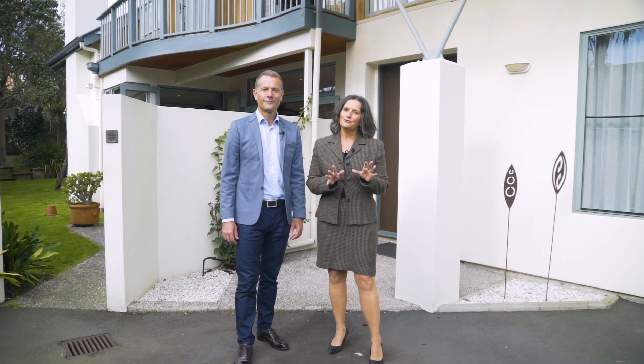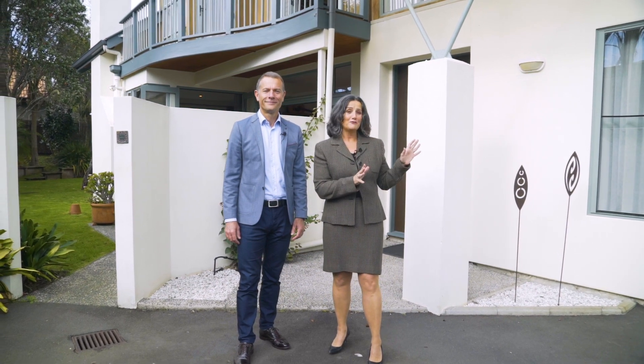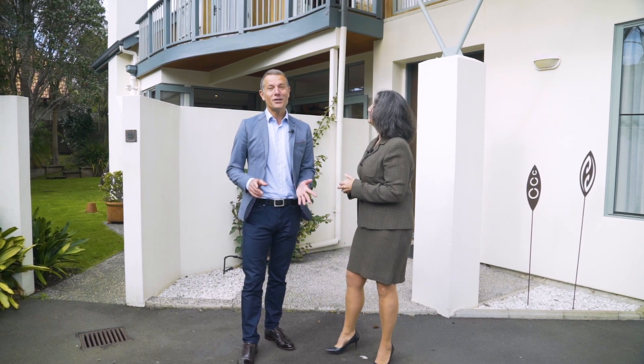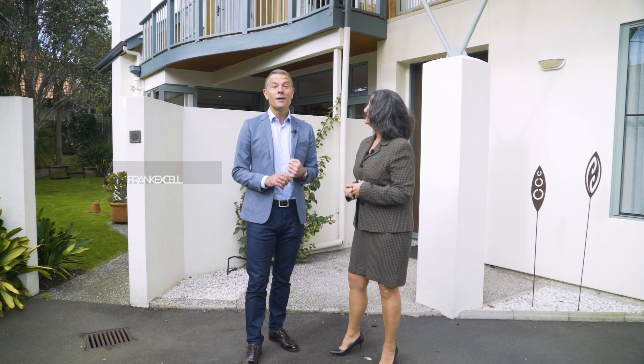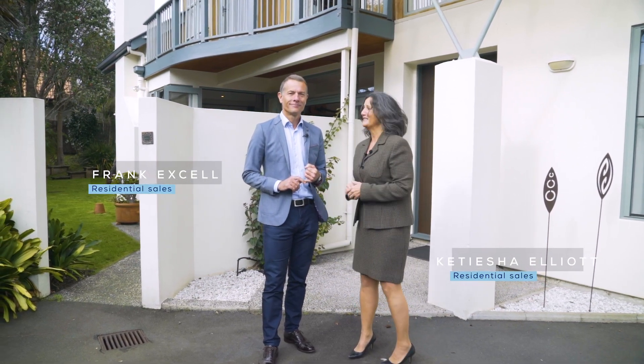If you thought you couldn't afford an Epsom address close to Mount Eden Village — a big five-bedroom family home on a freehold title — you need to think again. Number 92A Owens Road is a two-minute walk into Mount Eden Village. My name's Frank Exel, and I'm Katisha Elliott. We cannot wait to show you through this property.